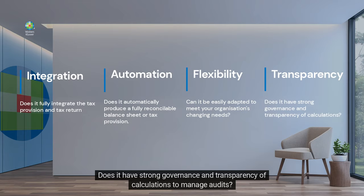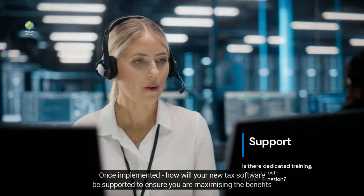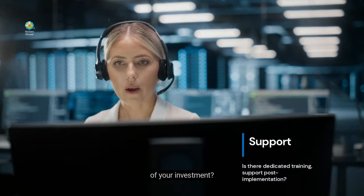4. Does it have strong governance and transparency of calculations to manage audits? And finally, 5. Once implemented, how will your new tax software be supported to ensure you are maximizing the benefits of your investment?